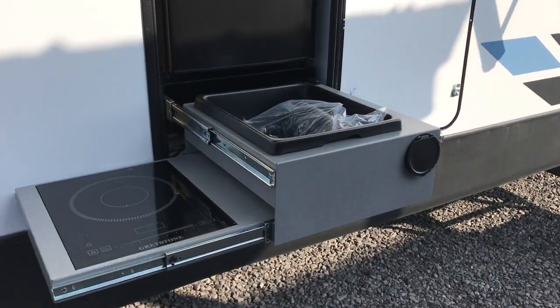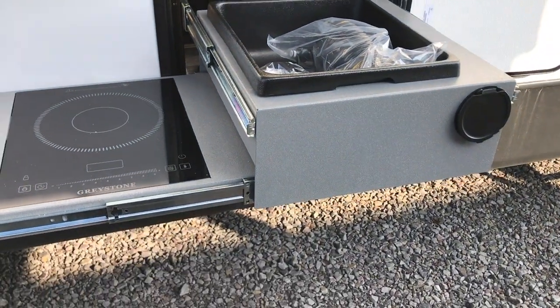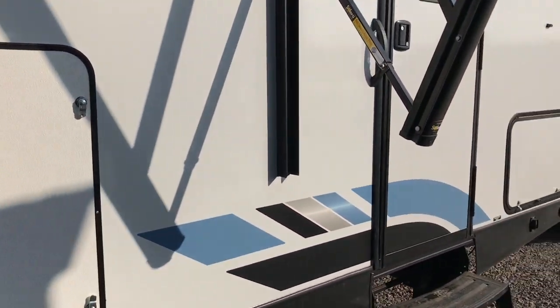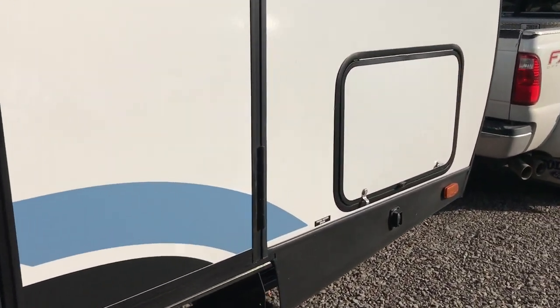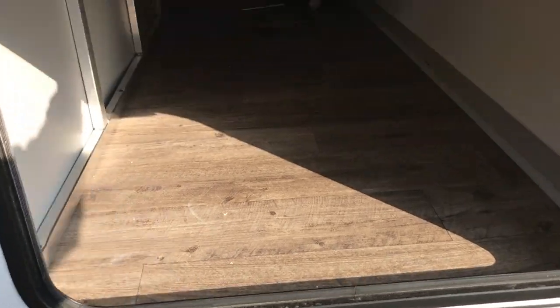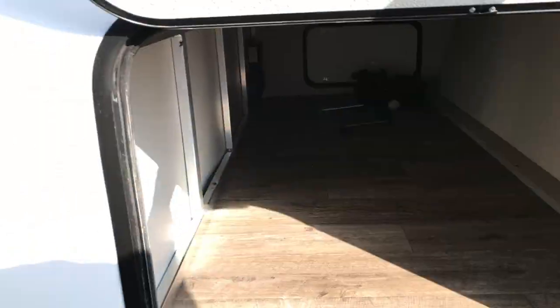There's a little mini outdoor kitchen with a two-burner stove and refrigerator — really nice layout. This compartment here is huge. I'm going to show it to you. Power stabilizer jack control, and it's a big storage box that goes all the way across to the other side.